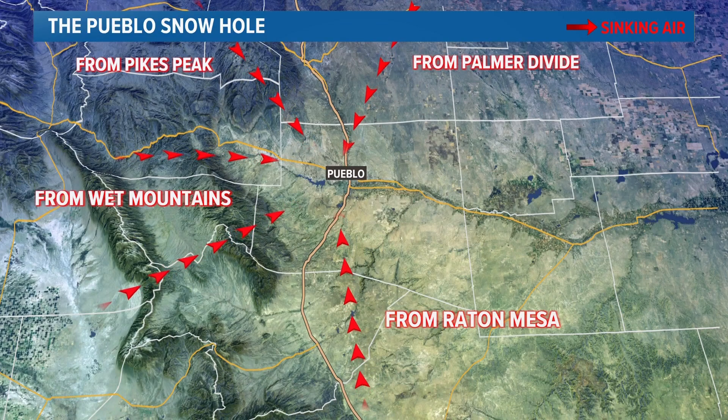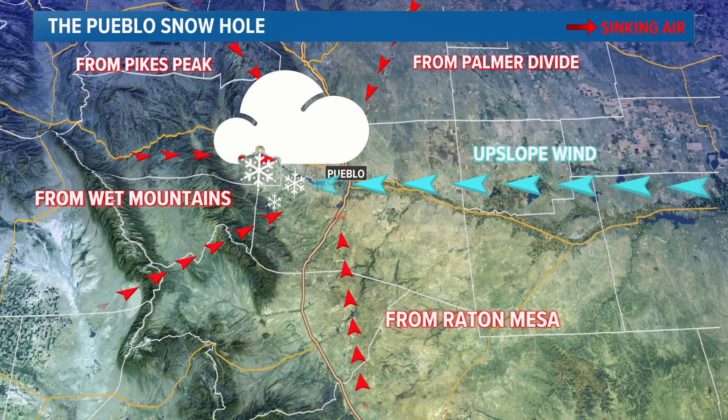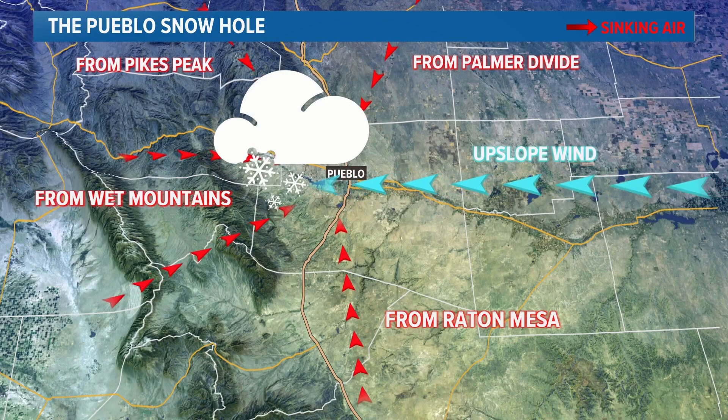To get good snow in Pueblo, there has to be a wind direction almost straight out of the east, and that's the least common wind direction in Colorado. Meteorologist Corey Reppenhagen, 9 News. The key wind direction really is northeast, which is a very common direction for storms around here. And while that keeps Pueblo warm and dry, it's actually one of the more favorable wind directions for big snow in the Denver area.